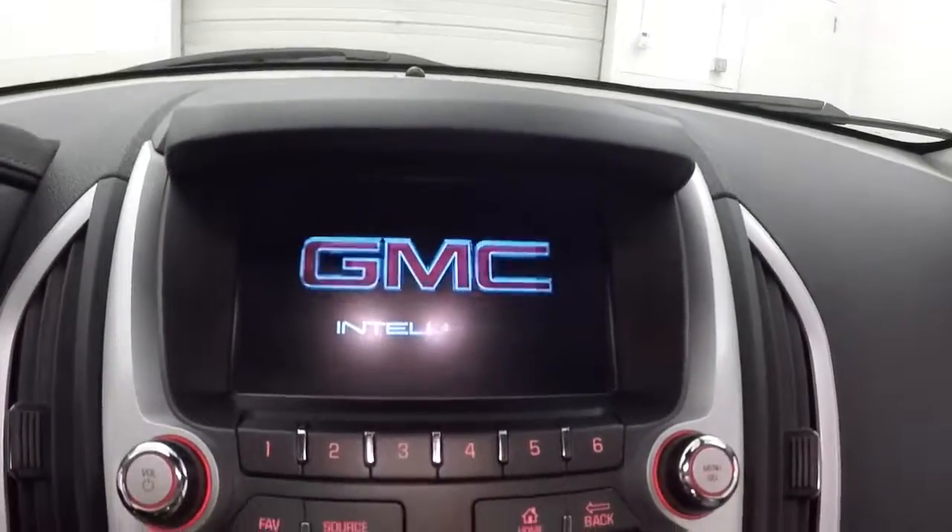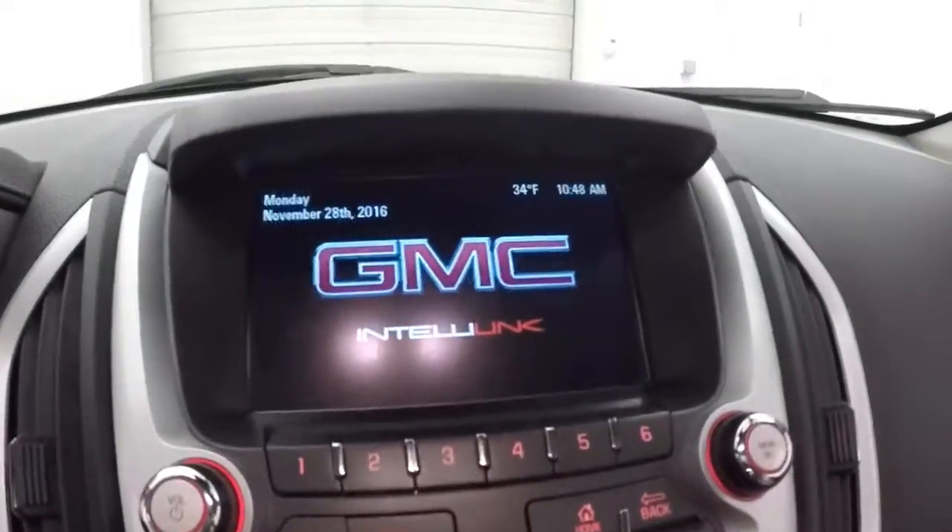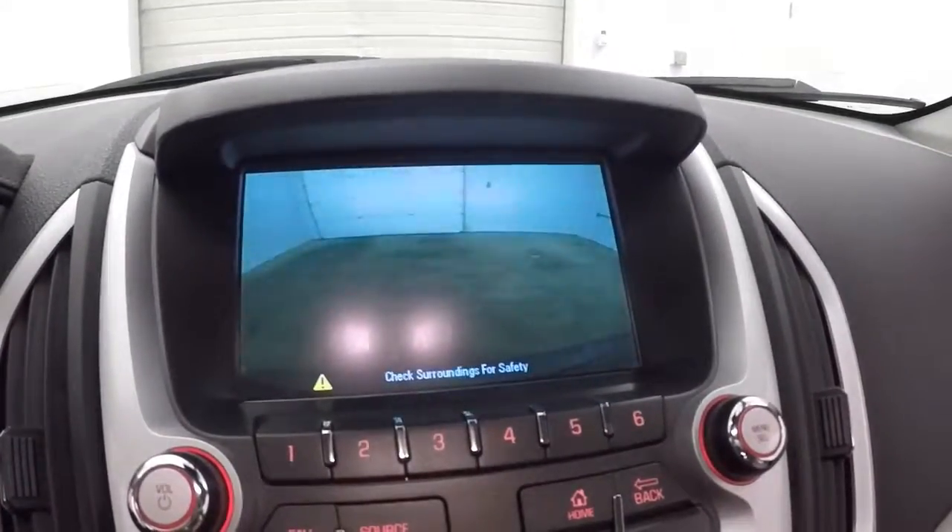It does have a nice touch screen display with stereo controls and climate control. It does also have a rear backup camera. It is OnStar capable.